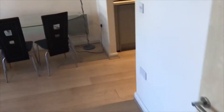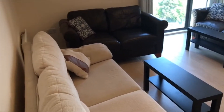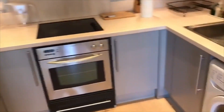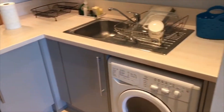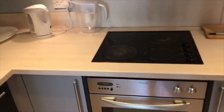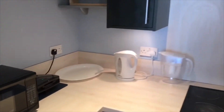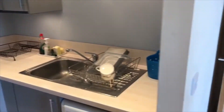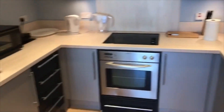And out into the open-plan kitchen living room. There's a generous seating space, and in the kitchen we have a washing machine, electric oven and hob, and a built-in fridge freezer.